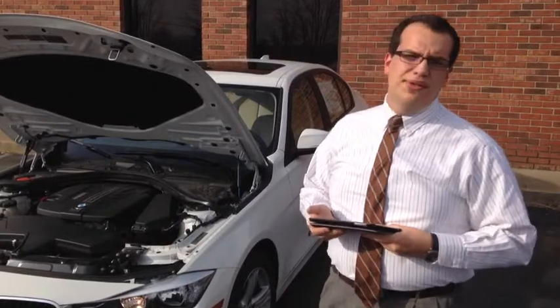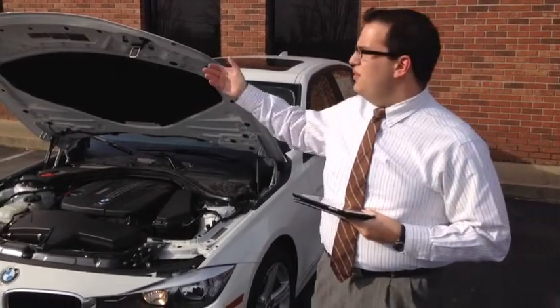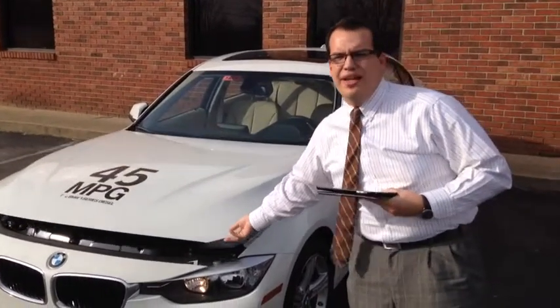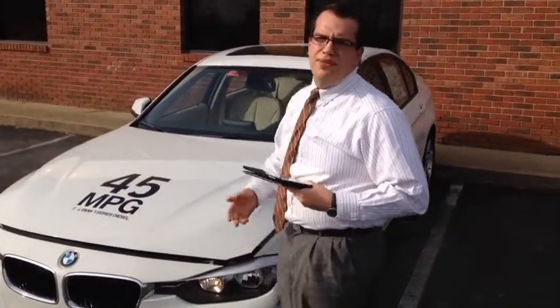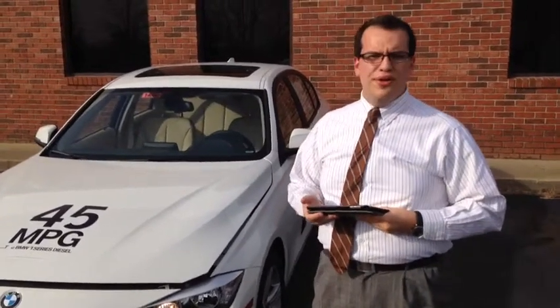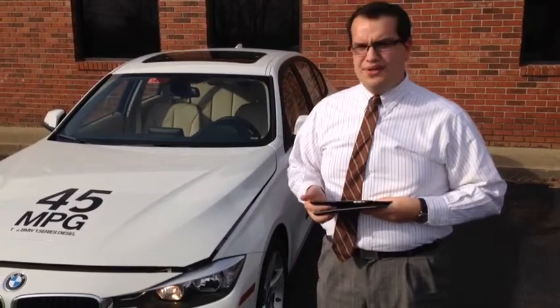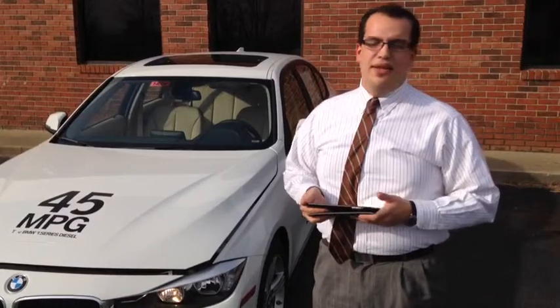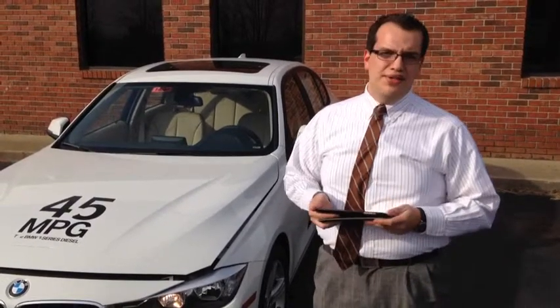Unbeknownst to a lot of people, diesels have come quite a long way. And even though diesels have enjoyed quite a bit of sales in the American market, they've come to a point where now they're highly sought after. So if you're currently in the market for a vehicle that delivers amazing power as well as amazing fuel economy, come take a look at BMW diesels and tell us what you think, because they have come an amazing way.